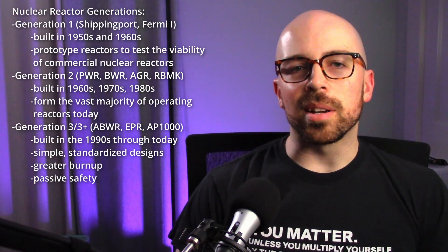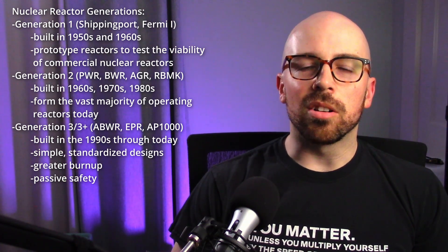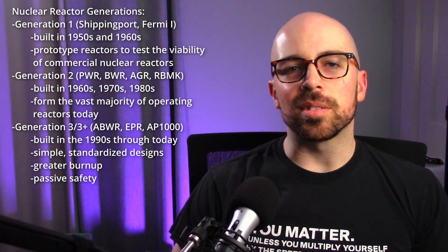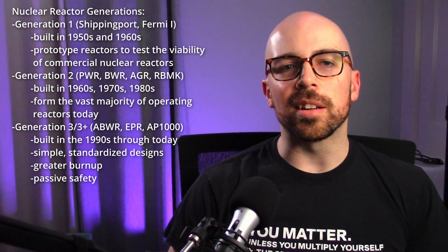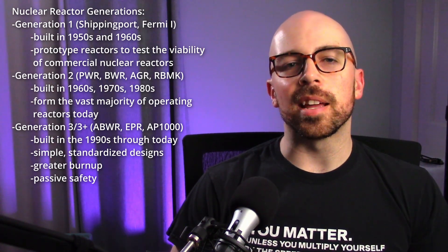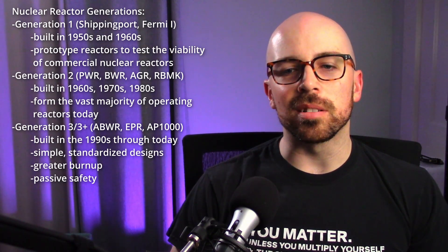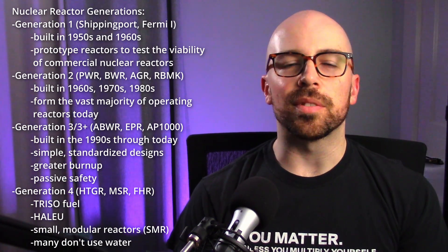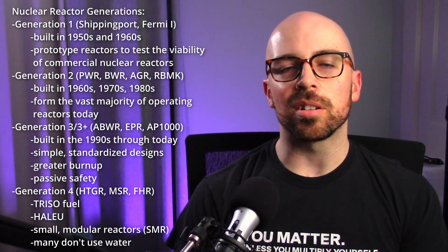Generation 3 and 3-plus reactors started in the 90s and feature more efficiency, modular designs, and fully passive meltdown protection and cooling in case of an accident. The new reactors that just went online at Plant Vogtle in the U.S. are Westinghouse AP-1000 reactors — AP stands for Advanced Passive — reactors that can be fully passively cooled in an accident without generators. Generation 4 includes new reactor types: molten fluoride salt cooled, TRISO pebble fueled, graphite moderated, non-water coolants, and small modular reactors.